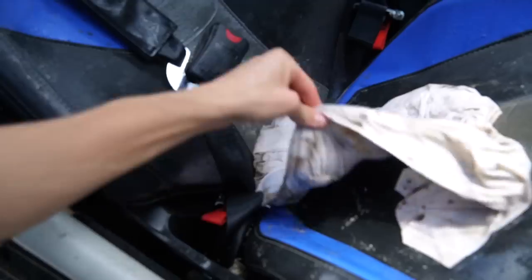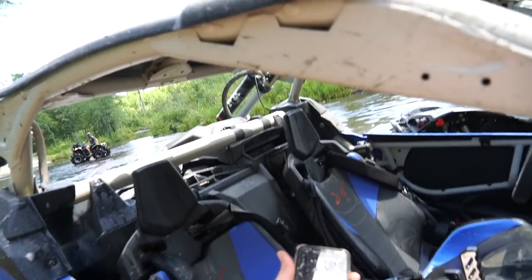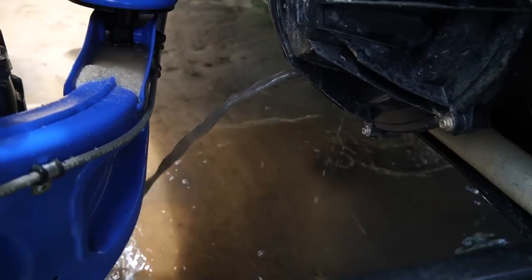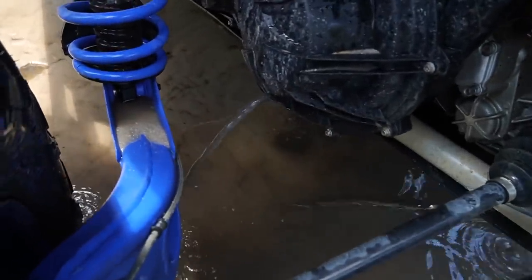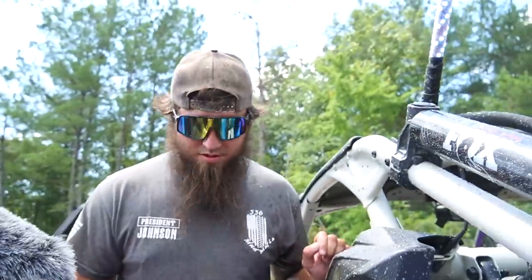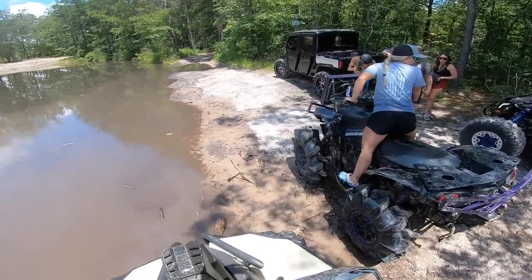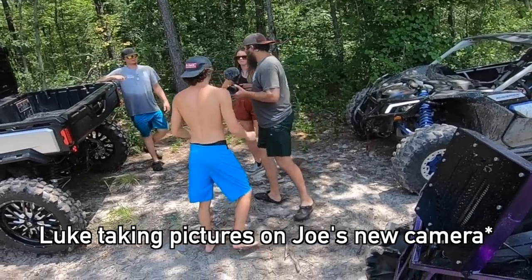Oh my phone — I was sitting on my phone. How do you have that much water in there? He just went through this and had it up to the steering wheel in water. All right, I think we're gonna go let Joe take the X3 for a rip. I'm done, I promise.